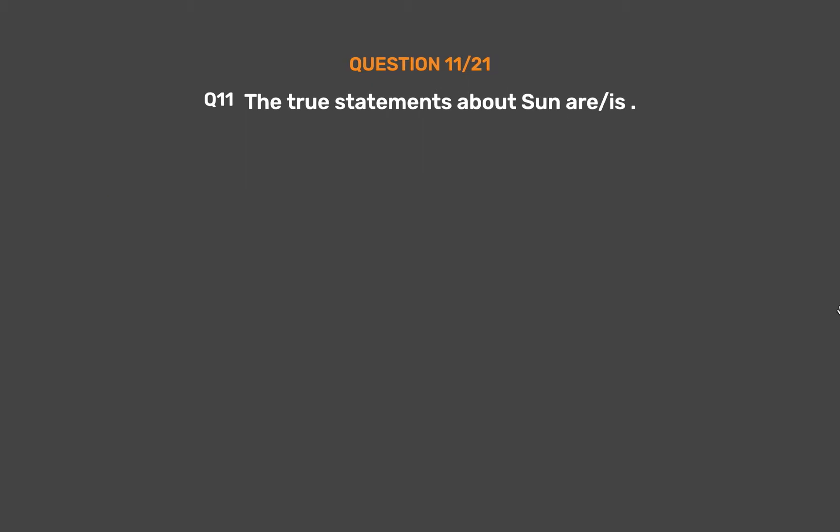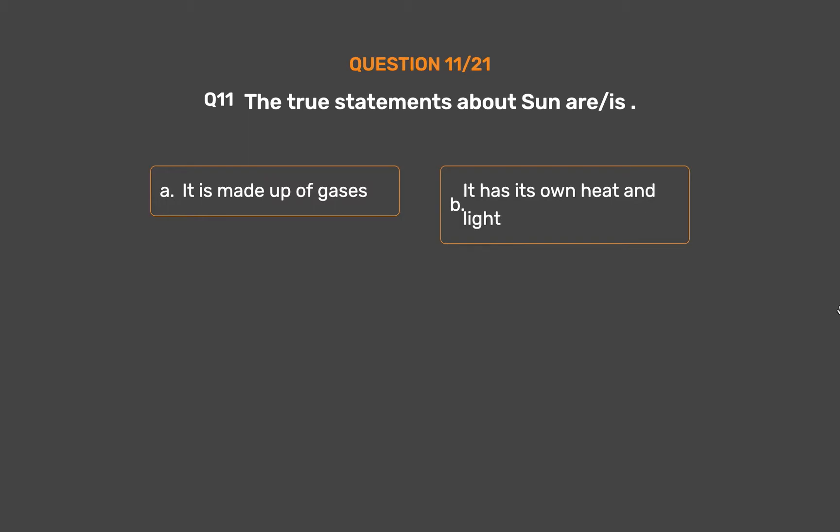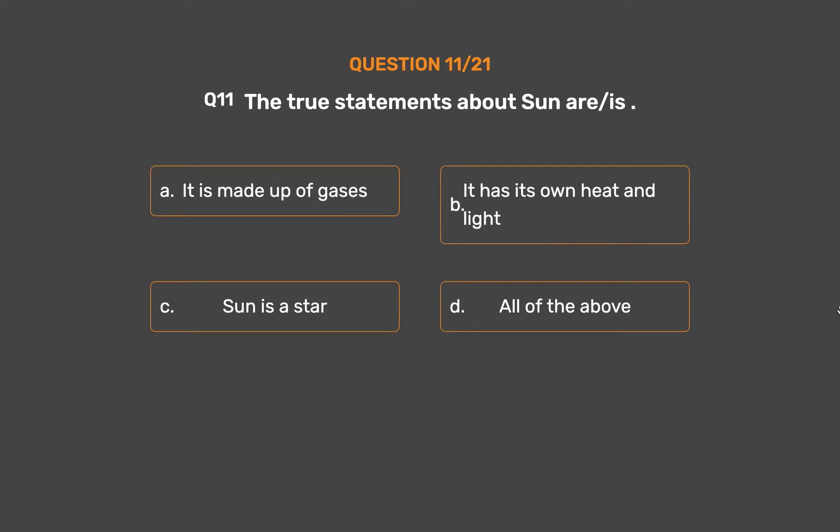Question 11. The true statements about the Sun are: Option A, It is made up of gases. Option B, It has its own heat and light. Option C, Sun is a star. Option D, All of the above.